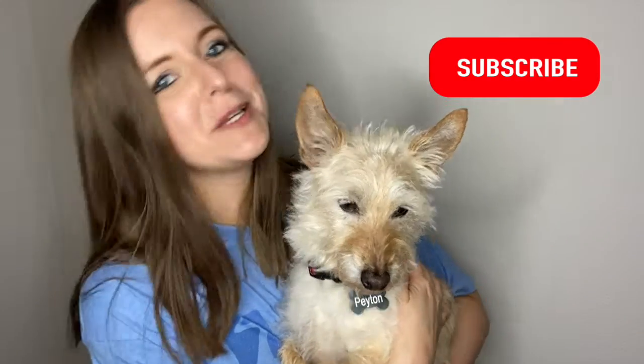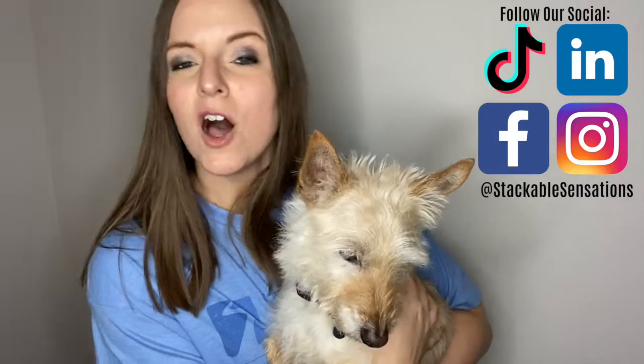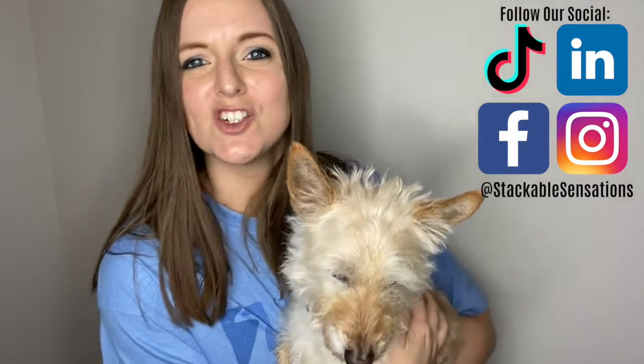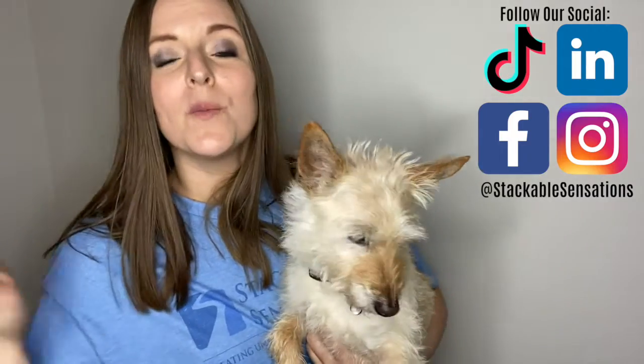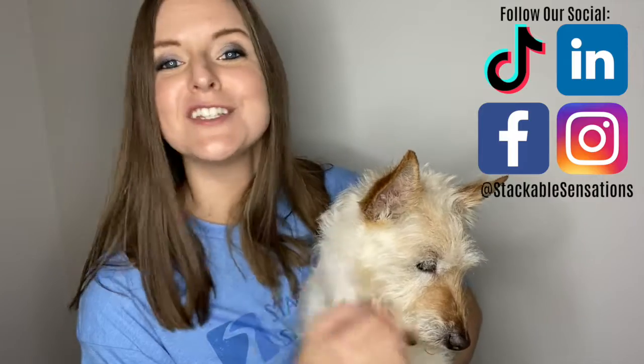If you found this video helpful, be sure to hit that subscribe button and don't forget to follow us on social. Also, if you tend to buy promo for your company, be sure to join our email list at stackablesensations.com. Weekly, we go more in depth about the products that we share in our videos and we even offer some bonus products.